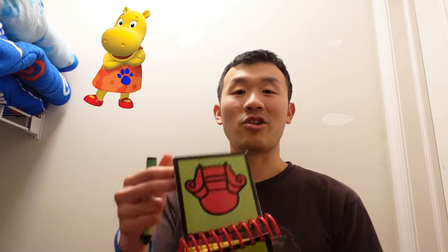You know what we need? Our handy dandy notebook! So, let's draw Tasha in our notebook.